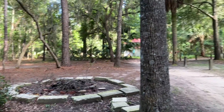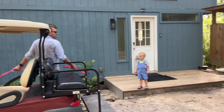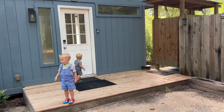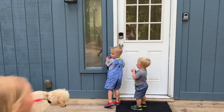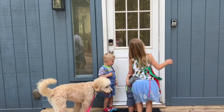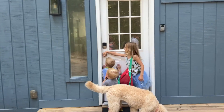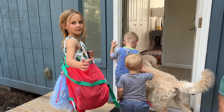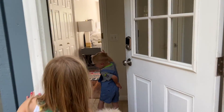So the cottage we're staying at — it's right here. Welcome to our house! Our new house that we haven't stayed at before. We're going to go inside in a second. Welcome to our house — we are already open. All right, let's go in.